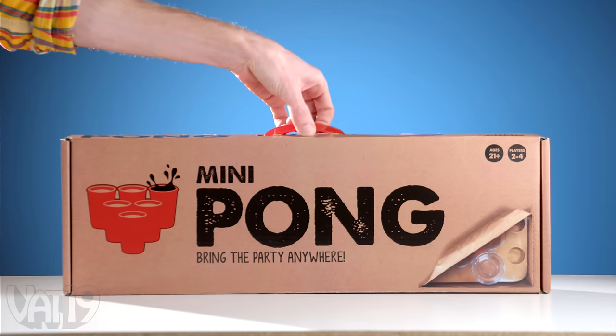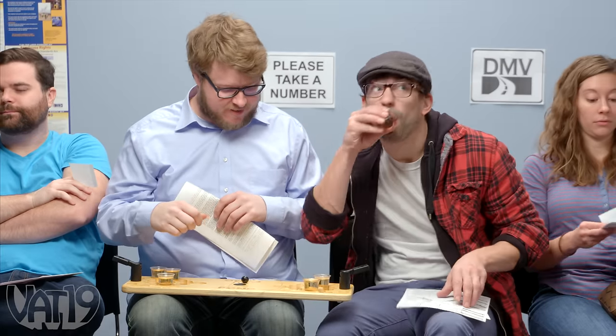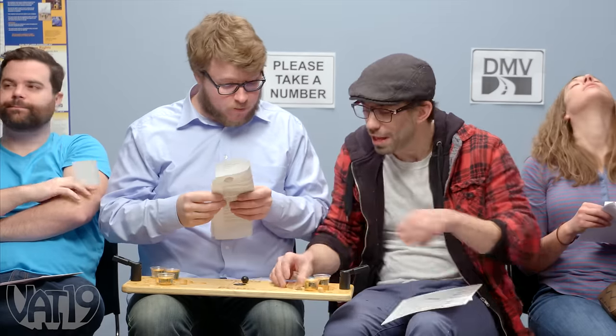Since the game is ultra-portable, take it to the DMV. 38. Last call for number 38.